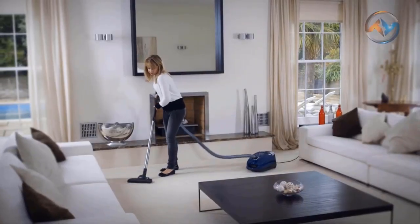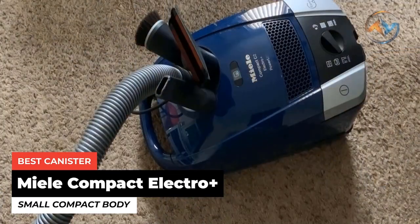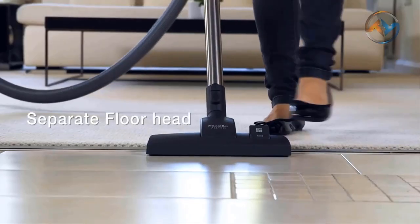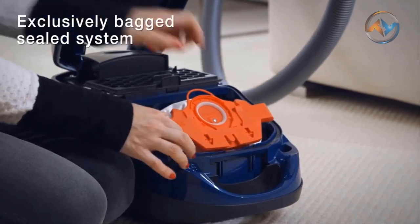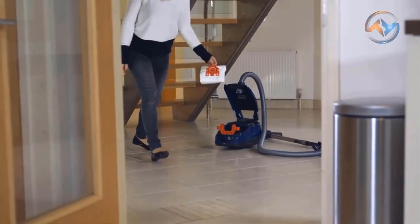The next best vacuum cleaner we feature is the Miele Compact C2 Electro Plus, which offers everything you need to clean your entire home in a small compact body. A powerful vacuum cleaner that forms the best canister is the Miele Vacuum Cleaner. The Miele has a compact and space-saving design. The compact Miele C2 Electro Plus comes with three additional accessories clipped to the hose.